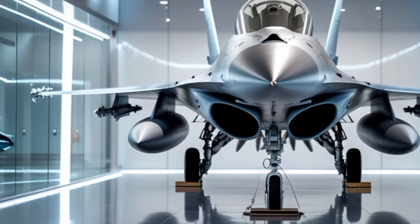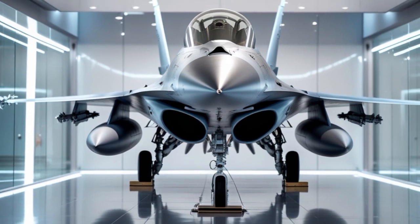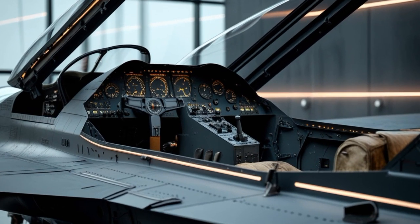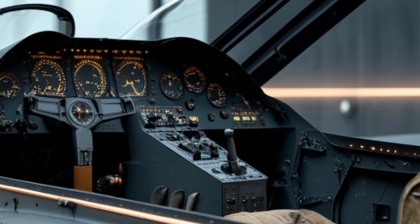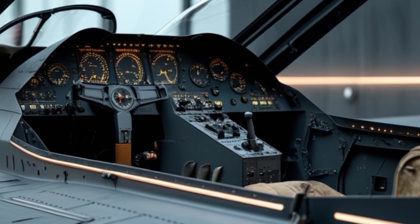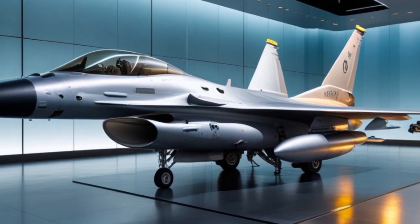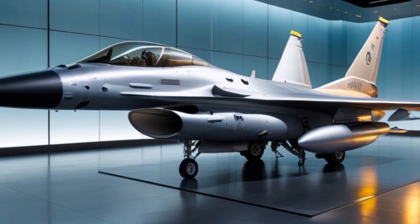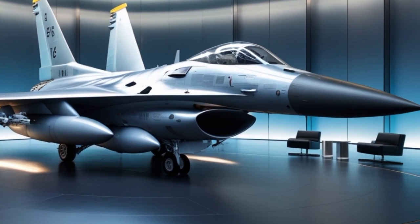The 2025 version continues to carry a wide variety of weapons, making it a true multi-role fighter. It can be equipped with air-to-air missiles like the AIM-120 AMRAAM and AIM-9X Sidewinder for aerial combat. For ground-attack missions, it can deploy precision-guided bombs, JDAMs, laser-guided bombs, and air-to-surface missiles like the AGM-65 Maverick. The aircraft is also equipped with an internal M61 Vulcan 20mm rotary cannon. With a total of 11 hardpoints, the F-16 can carry up to 17,000 pounds of external ordnance, and its modular weapons systems make it a versatile platform for any mission type.